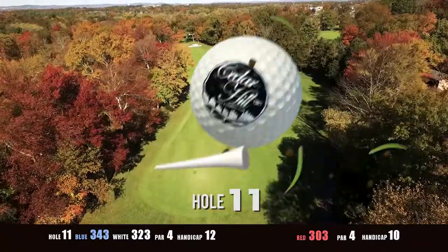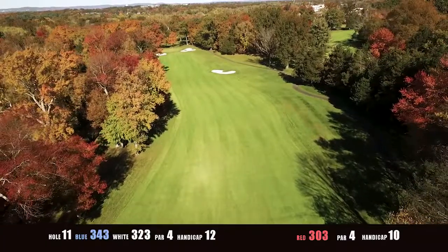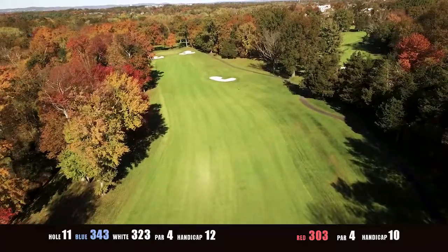Cedar Hill hole number 11. Don't let this wide slight dog leg left hole fool you. Trees left and right keep you honest.